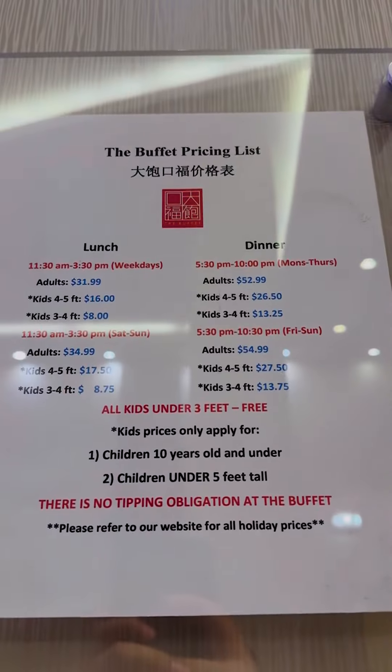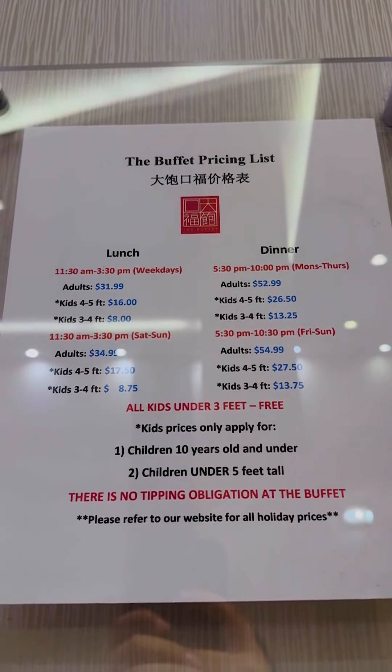Today we're going to try the largest Chinese buffet here in New York City. As you can see, the price point is not that bad for adults — it's only $54.99 for dinner. Pretty good!